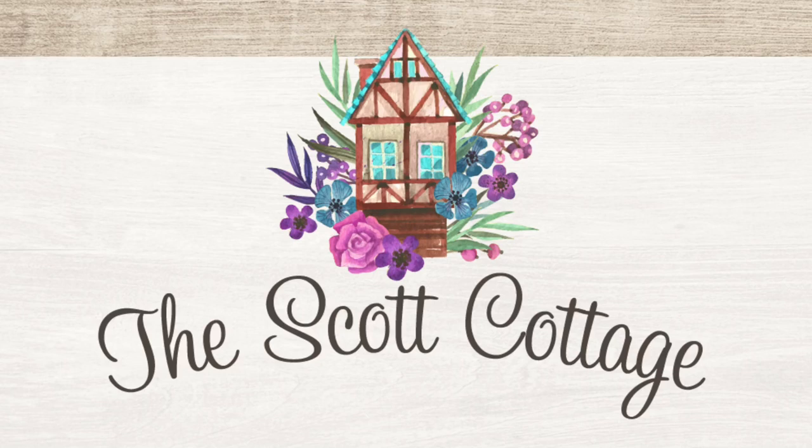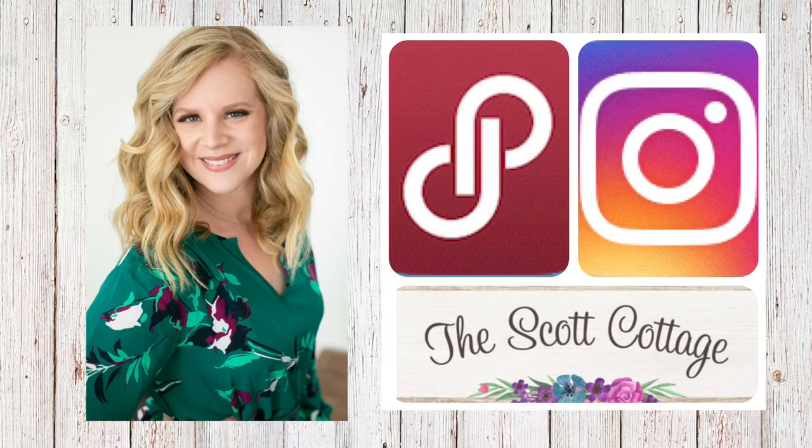Hello everyone and welcome back to my channel. If you're new here, my name is Rachel and I am a fashion reseller over on Poshmark. You can find me at the Scott Cottage on Poshmark and also on Instagram.